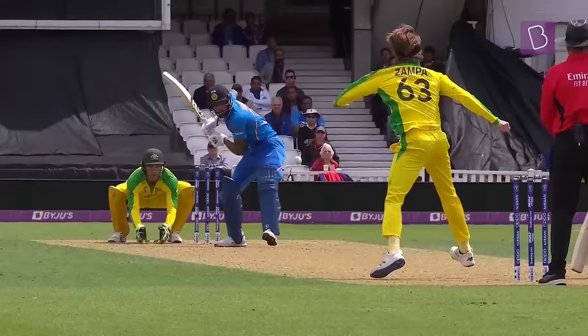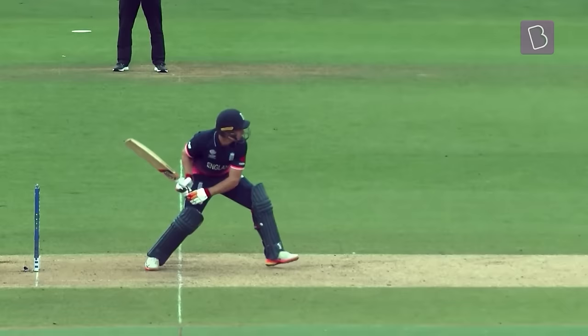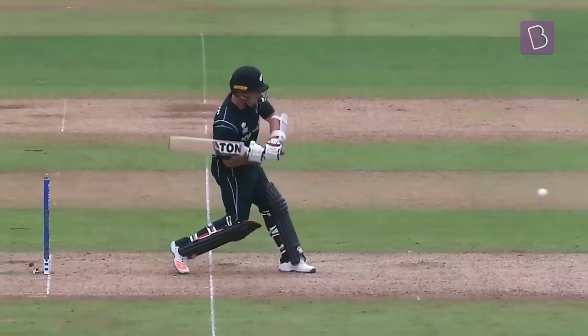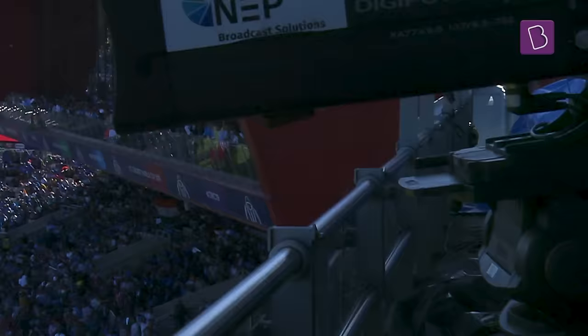But sometimes it's not just about that. There's more to power hitting than just muscling the ball. There's a science to it. Apart from hitting the sweet spot and timing the shot perfectly, the bat swing is also crucial.